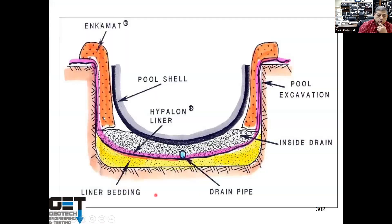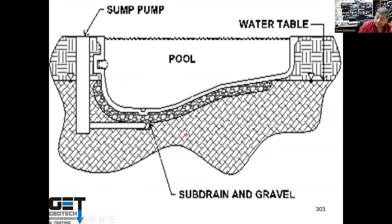Some contractors put gravel and a drainage mat with a sump pump around the pool for drainage. This is not very effective in expansive soils — if your soil is sandy you can do it, but you cannot use gravel and a sump pump in expansive soils; the pool will still experience heave.